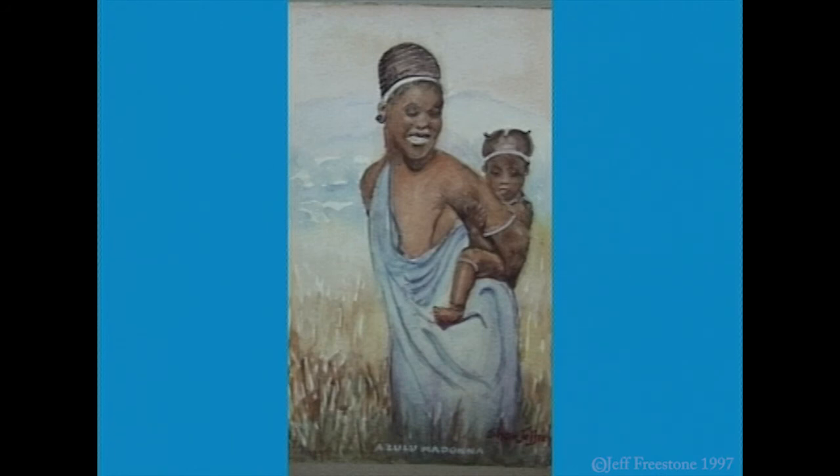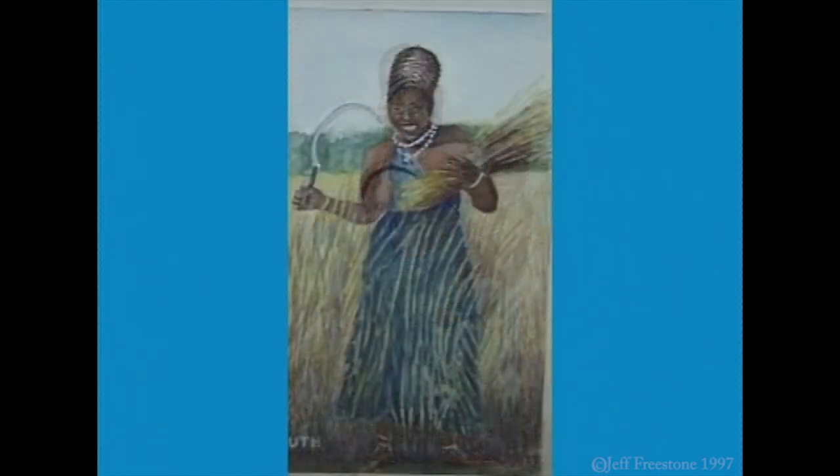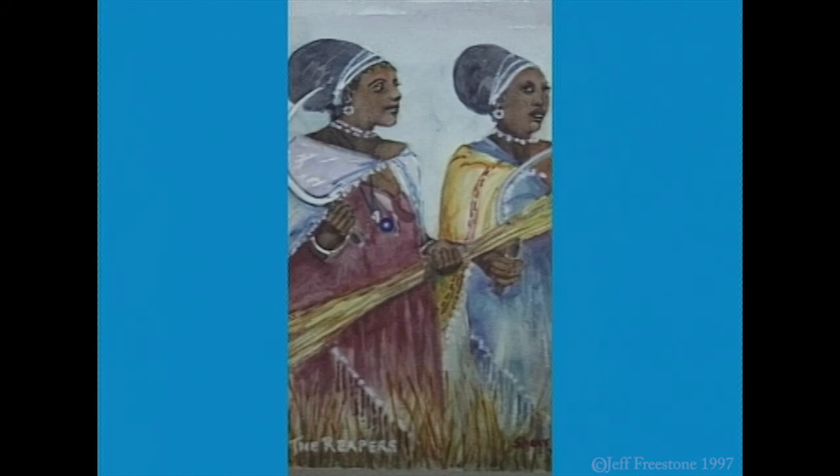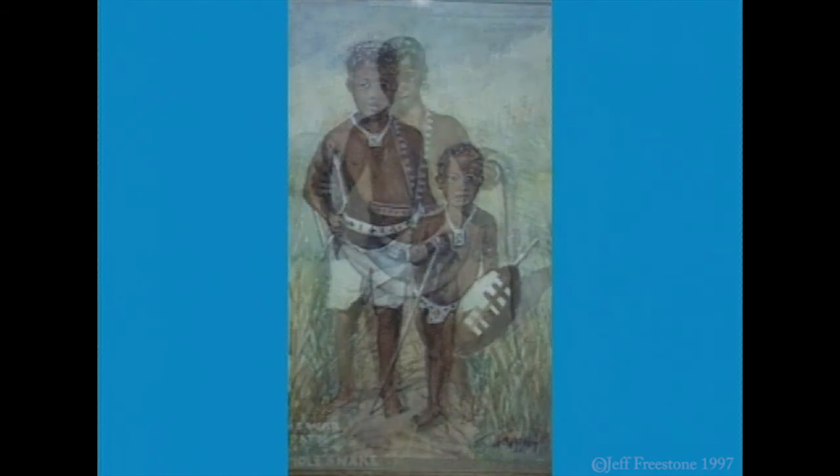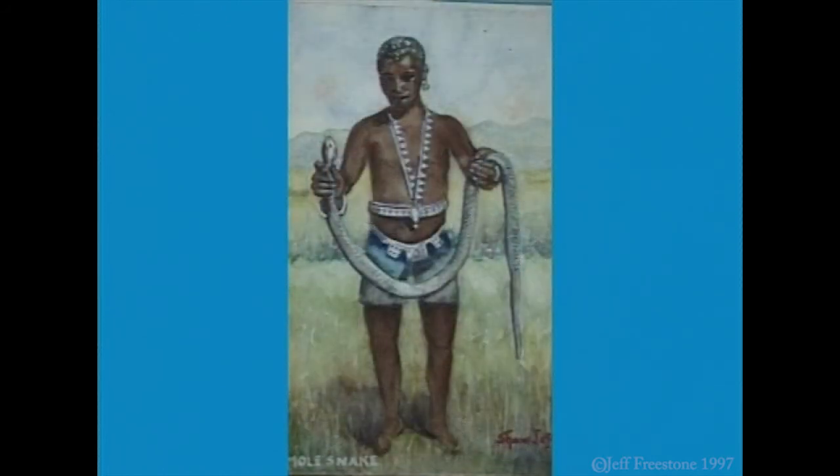Shaw Geoffrey was a compulsive traveller, writer and artist. His book Black and White South Africa, and these watercolours, are records of his experiences in South Africa.